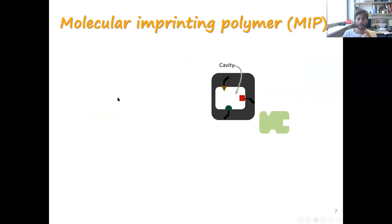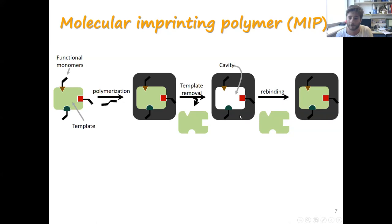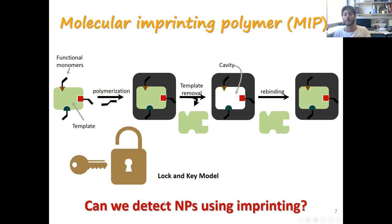A known technique called MIP — molecular imprinted polymer — was our inspiration. The MIP approach is based on formation of cavities with affinity to a specific molecule. In this process, the functional monomer and the template are polymerized together, then the template is removed to create functional cavities. These functional cavities act as synthetic receptors for a specific molecule, fitting the binding site with high affinity and high specificity — describable as a lock-and-key model. The MIP approach is used for chemical separation, catalysis, and sensing for small or large molecules. This brings us to the question: can you detect nanoparticles using the MIP process?